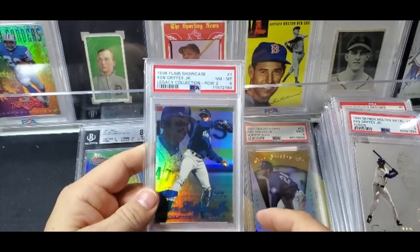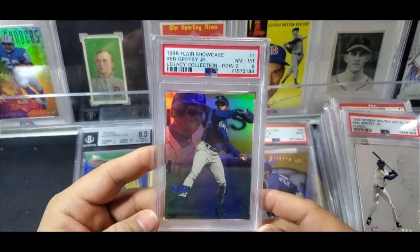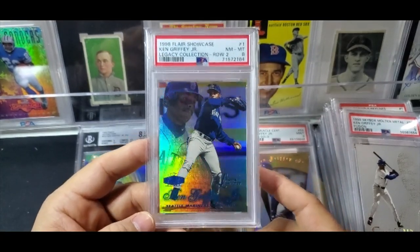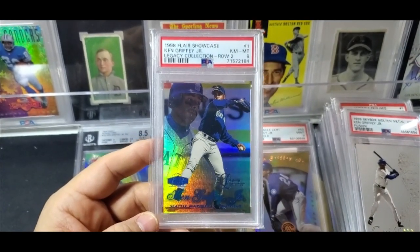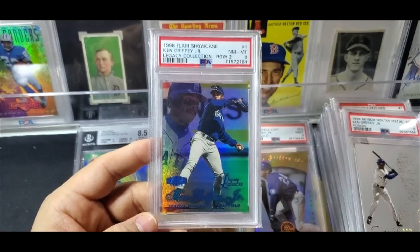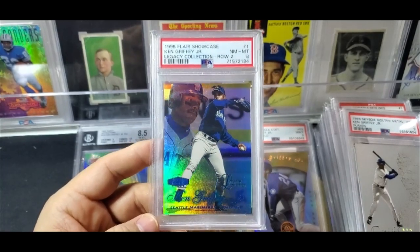And then you have something like this — one of the hottest insert sets in all sports right now. All these Flair Showcase Legacies are really doing well on the secondary market. So that's my update — my Griffey collection update with new additions from mail days and box breaks. Let me know what your favorite card is in the video, and I'll see you next time on Cards and Comics!